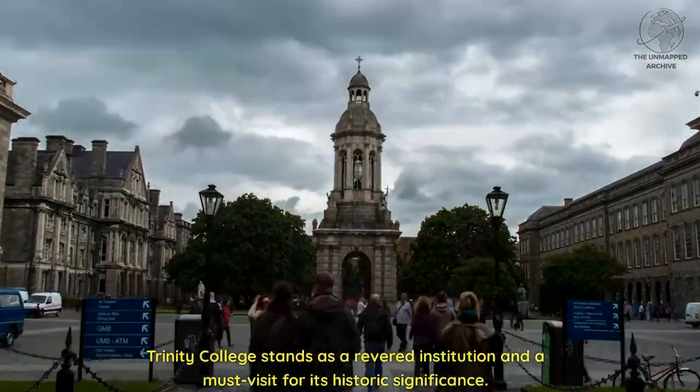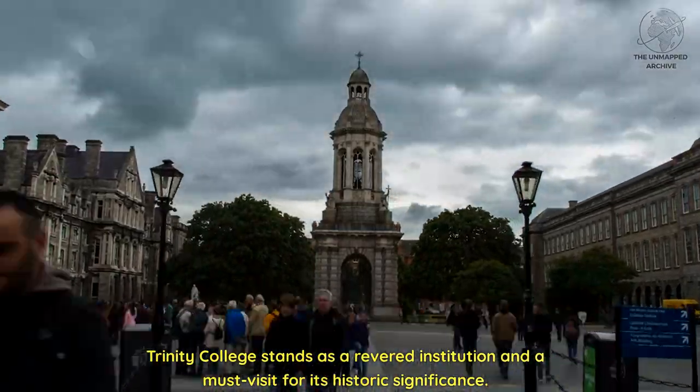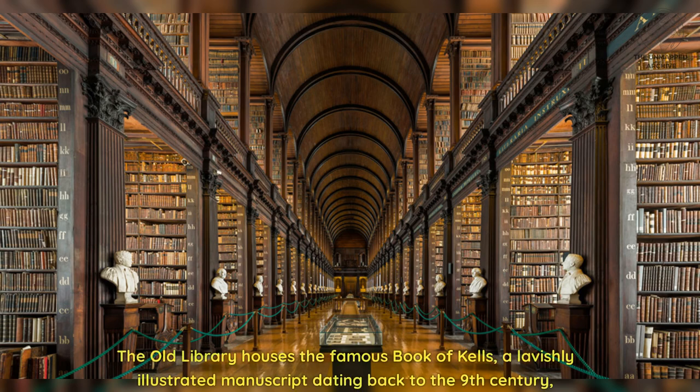Trinity College stands as a revered institution and a must-visit for its historic significance. The old library houses the famous Book of Kells, a lavishly illustrated manuscript dating back to the 9th century, offering a glimpse into Ireland's ancient past.